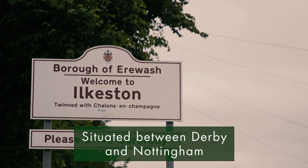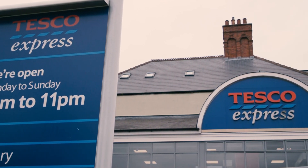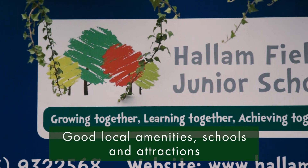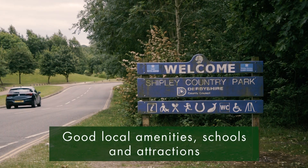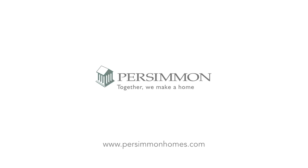Perfectly situated between Derby and Nottingham, Ilkston is a popular location, with good local amenities, schools and attractions adding to the development's appeal. To find out more, visit persimmonhomes.com.